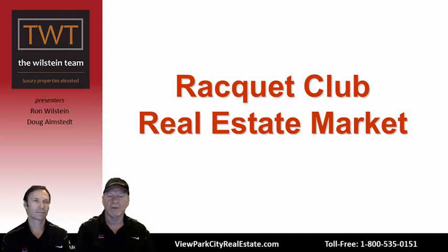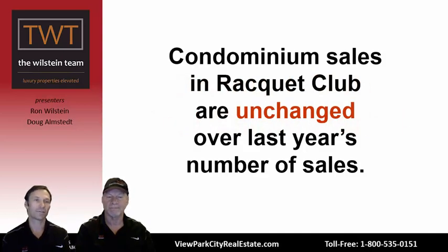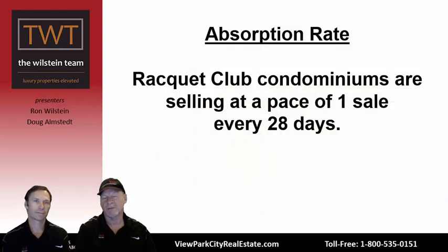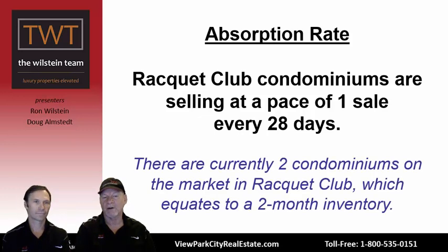Turning our attention to Racket Club: condominium sales there are essentially unchanged from last year — flat at 13 sales each year. On absorption rate — the pace at which current inventory gets absorbed by the marketplace — Racket Club condos sell at a rate of one sale every 28 days, or slightly under a month. Currently there are two condominiums on the market, equating to a two-month inventory. For context, the National Association of Realtors considers a balanced market to be about six months of inventory, and resort towns like Park City about nine months. A two-month inventory clearly favors owners and sellers over buyers — very positive.